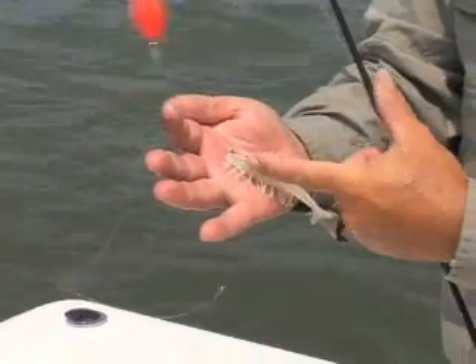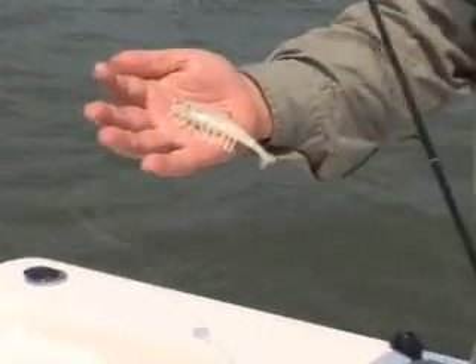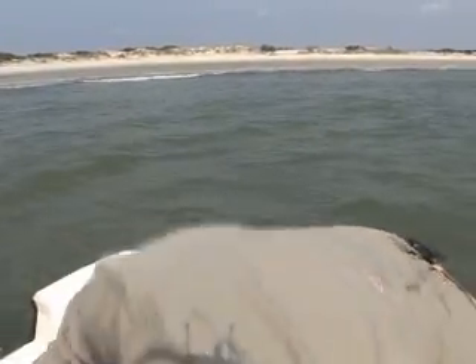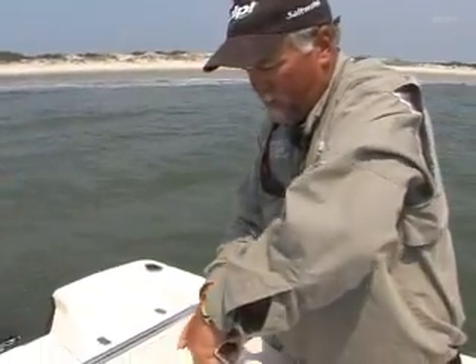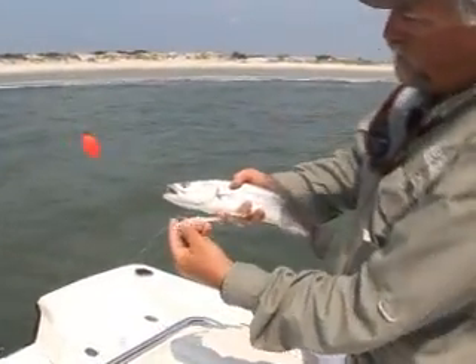They just came out with these right here, and there's a weight right here in the middle of them, and the hook's already pre-rigged in them. It's a great bait. Let me pick up this trout right here just so you can see what we just caught. On the artificial bait right there — that artificial bait will stay on there, baby.